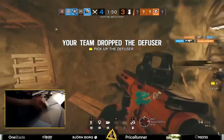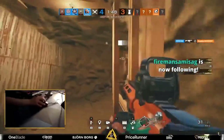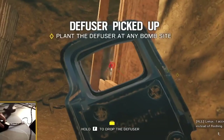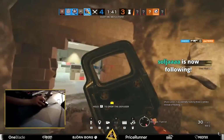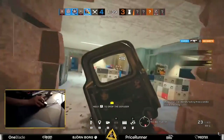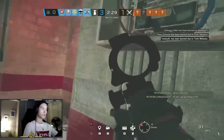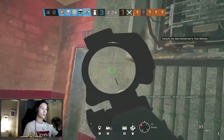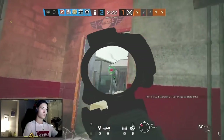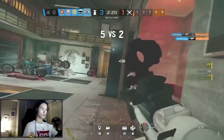Alright, some R4C action! Old R4C as well, wow — with the Holo. The flicks! This is like my favorite spawn peek on Clubhouse, by the way, although I do it a little bit differently. I think my way is a little bit safer, but if you have Spoit's aim, it doesn't really matter.